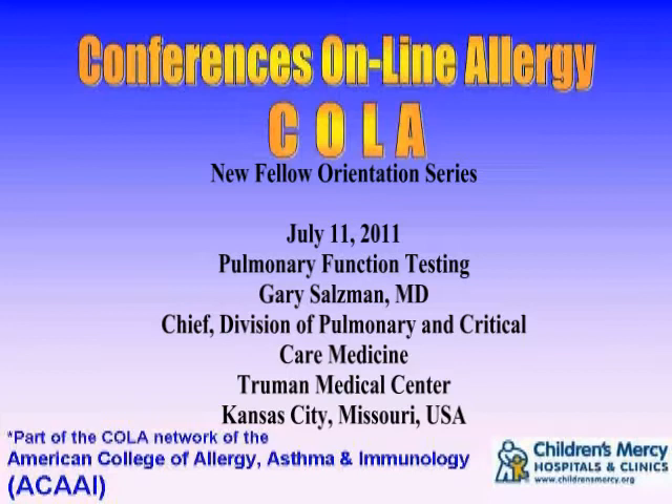You're listening to Conferences Online Allergy, New Fellow Orientation Series from Children's Mercy Hospitals and Clinics in Kansas City, Missouri. Today is July 11, 2011. I'm your host Dr. Jay Portnoy. Our topic today is pulmonary function testing. Our presenter is Dr. Gary Salzman, chief of the division of pulmonary and critical care medicine at Truman Medical Center.